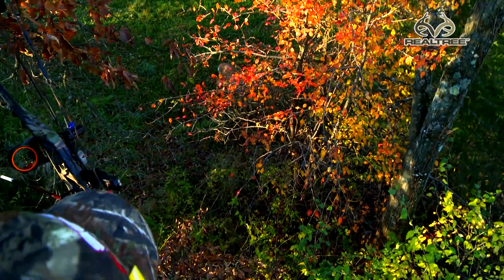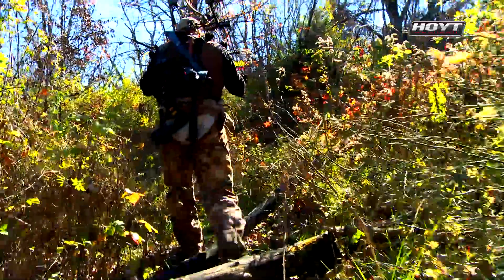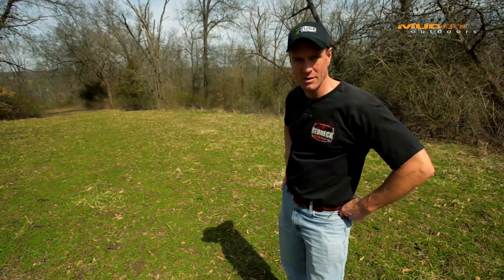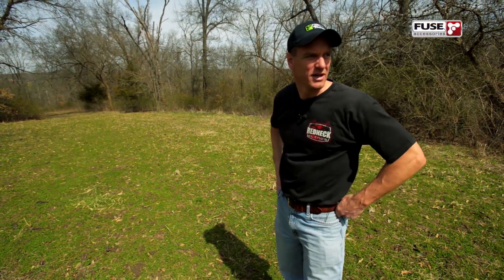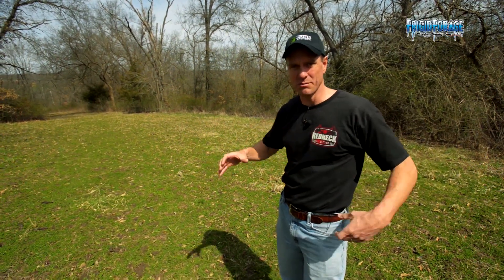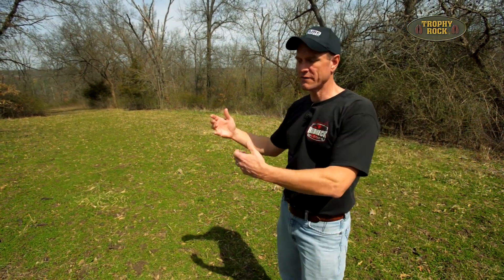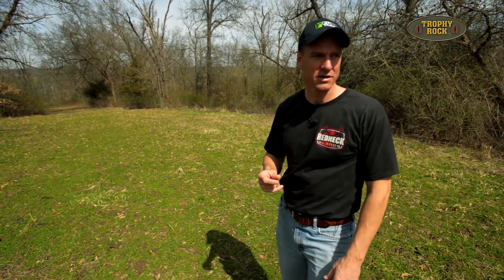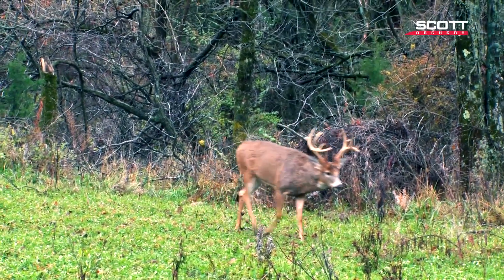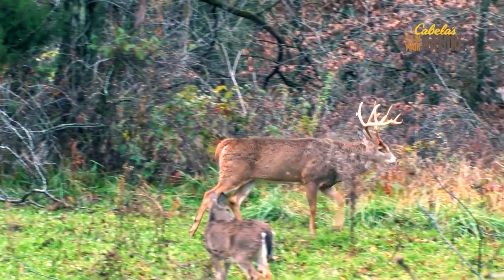Any deer that are out in this food plot — if they're far enough away from the stand — I can actually climb down out of it, stay on the backside of the tree, drop off into the brush, and slip down to the road without the deer in the food plot even knowing I'm there. It's nice to have some type of exit strategy at the end of legal shooting time. With these really small food plots, you don't run into near as much of a problem as you do in big fields. Usually they'll feed in these little plots for a little while, then move on, so you have the perfect opportunity for sneaking out.